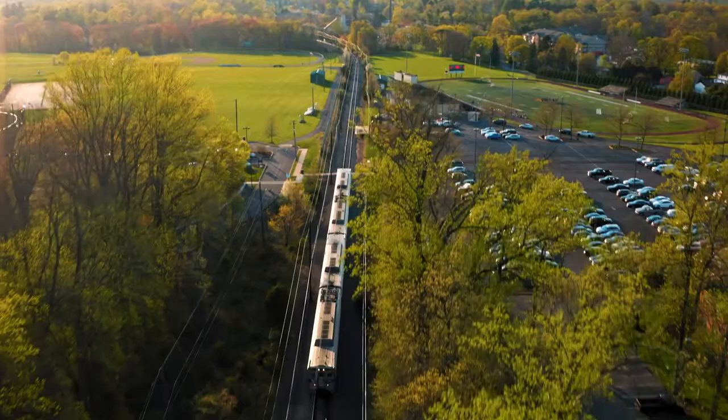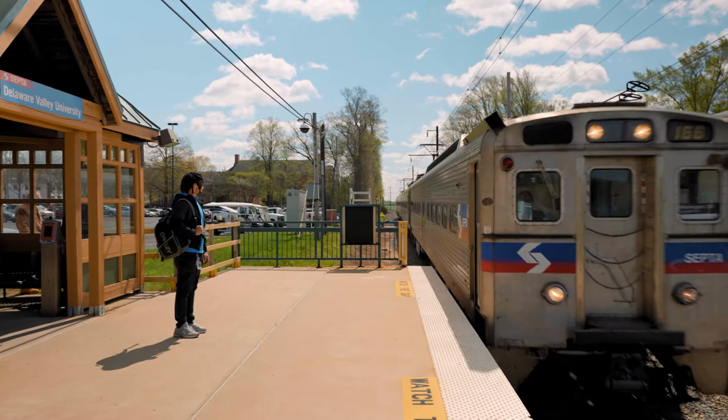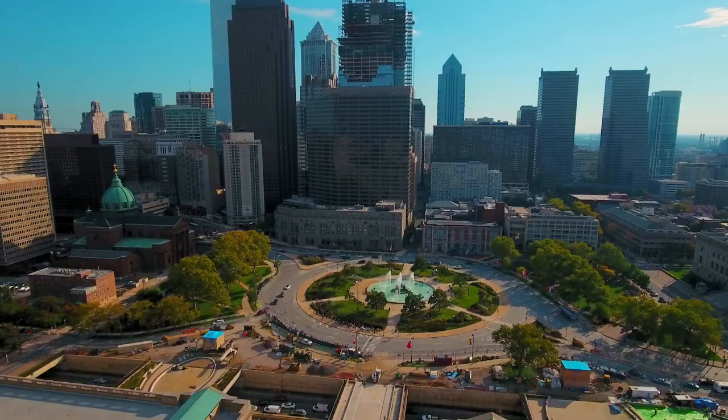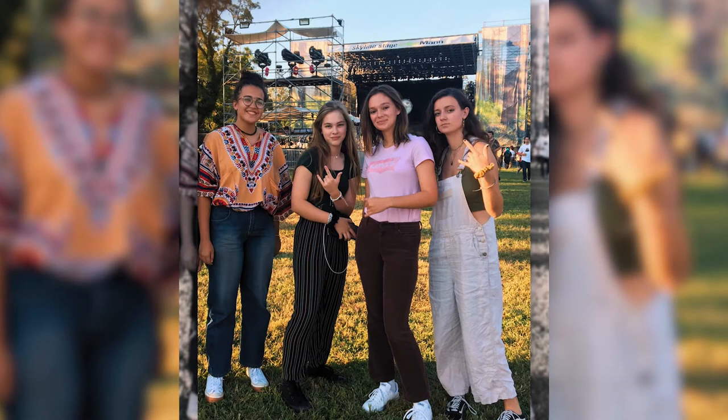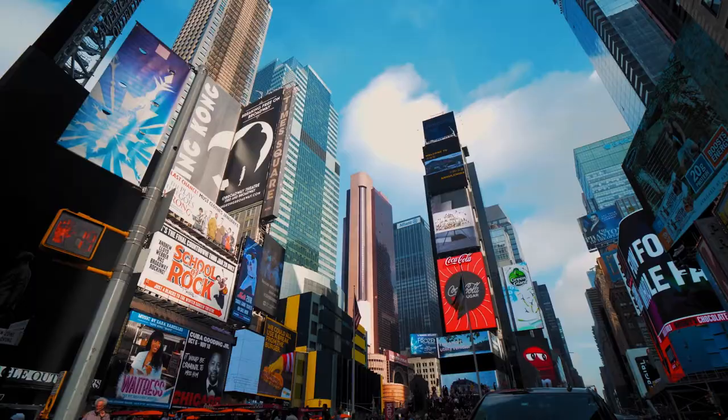And if Doylestown isn't enough one day, just hop on the train and head down to Philadelphia, which is about 25 miles south. We have our very own train station located at DelVal, just a short walk away from most of the dorms. I love heading down to Philly to go to concerts or to visit friends who live down there. Besides Philadelphia, we're less than two hours away from tons of popular day trips, such as New York City, the Poconos, and the Jersey Shore.